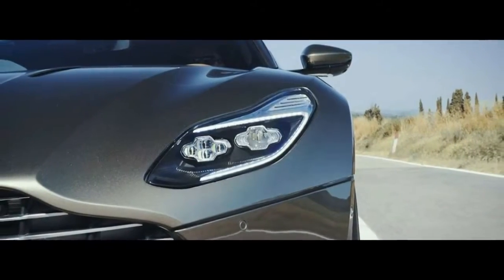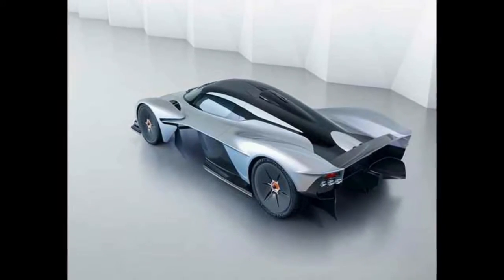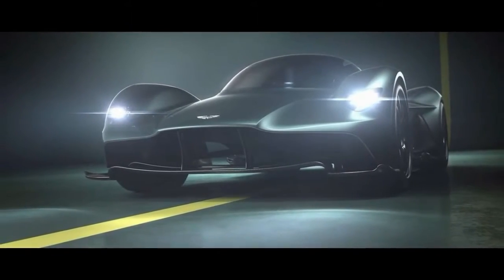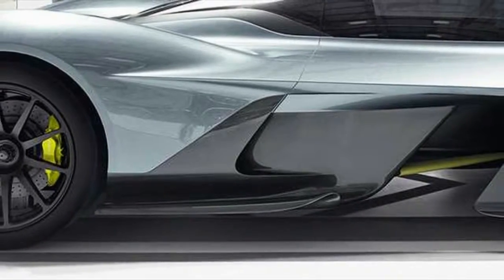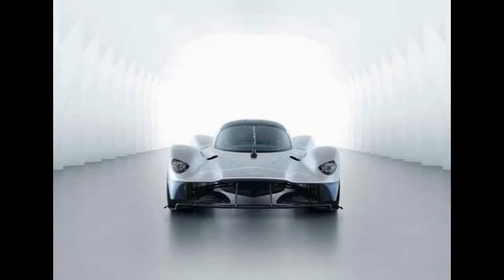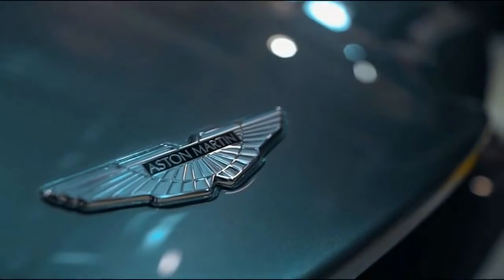The Valkyrie also continues Aston Martin's tradition of names beginning with V — such as Vanquish, Volante, and Vantage. Aston Martin's chief creative officer Marek Reichman stated: "Aston Martin model names have deep meaning. They have to inspire and excite. The Aston Martin Valkyrie is an incredibly special car that demands an equally striking name — an uncompromising car that holds nothing in reserve. The connotations of power and honor, of being chosen by the gods, are so evocative and so relevant to a car that only a fortunate few will ever experience."